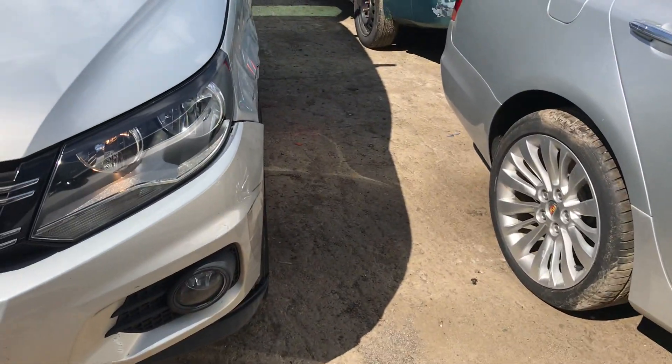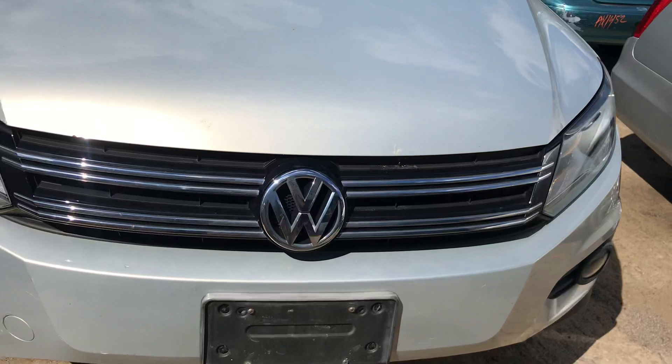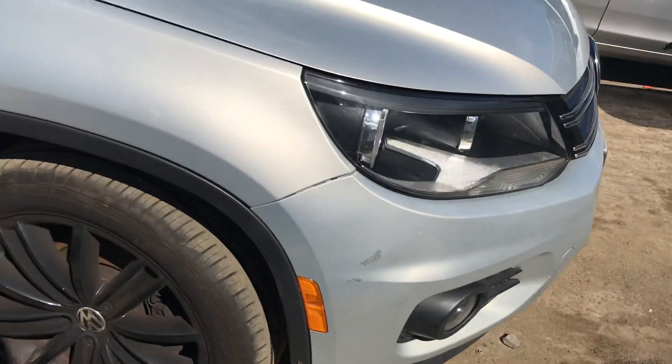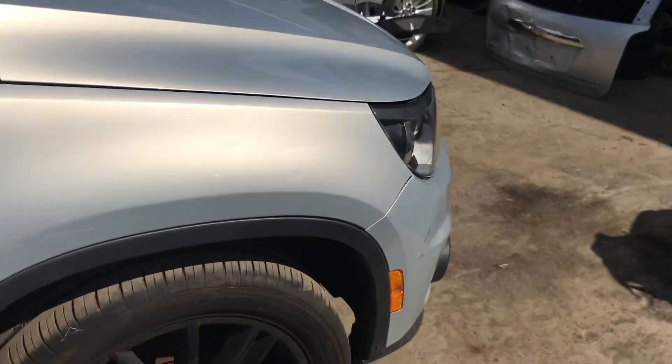Front bumper has that scuff like I said. There's rust forming. Other headlight is good — they are halogen. Fender is good.